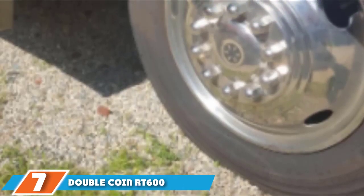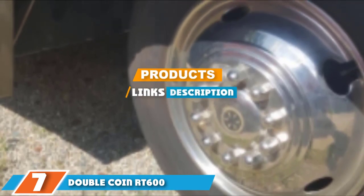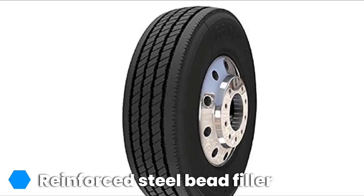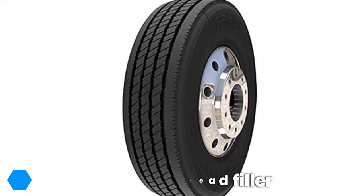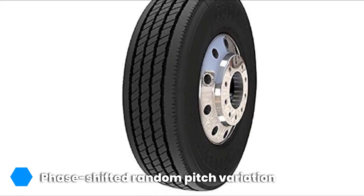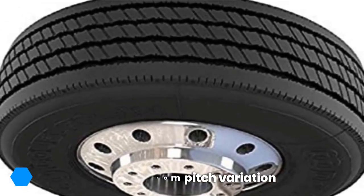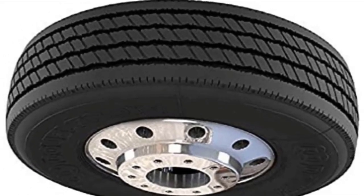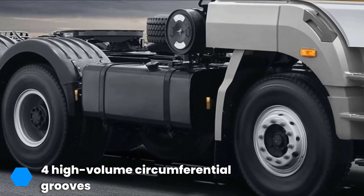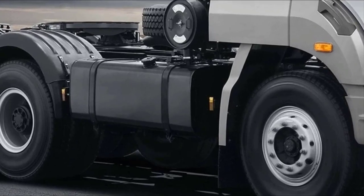At the seventh position of our list we have the Double Coin RT600 commercial RV tires. The Double Coin RT600 commercial truck tire is designed for precision handling. Its five linear responsive ribs and three-dimensional rounded blocks enhance its precise handling response. Wet weather driving is made safer by the tire's deep grooves that improve hydroplaning resistance, while tread noise is almost eliminated by the phase-shifted random pitch variation.